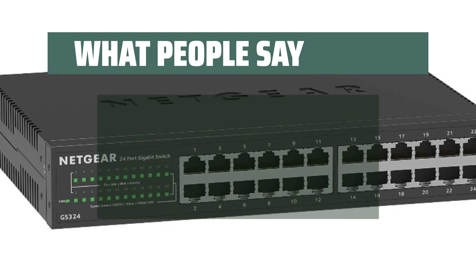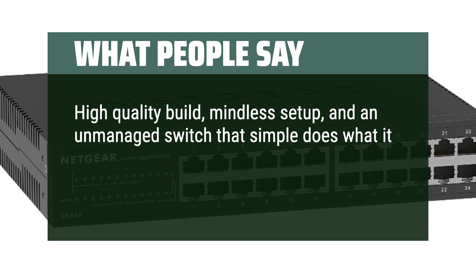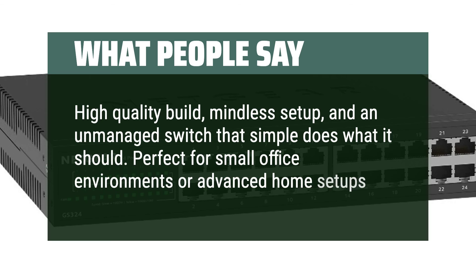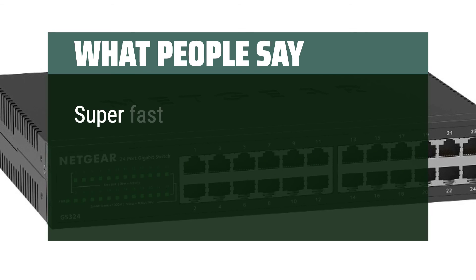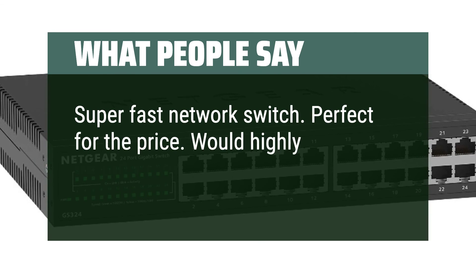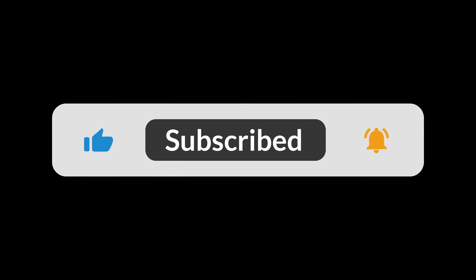What people say: High-quality build, mindless setup, and an unmanaged switch that simply does what it should. Perfect for small office environments or advanced home setups. This is an excellent unmanaged switch — super fast and perfect for the price. Would highly recommend. You can find the Amazon purchase link in the description below. Hope this video can be helpful to you. Thanks for watching.